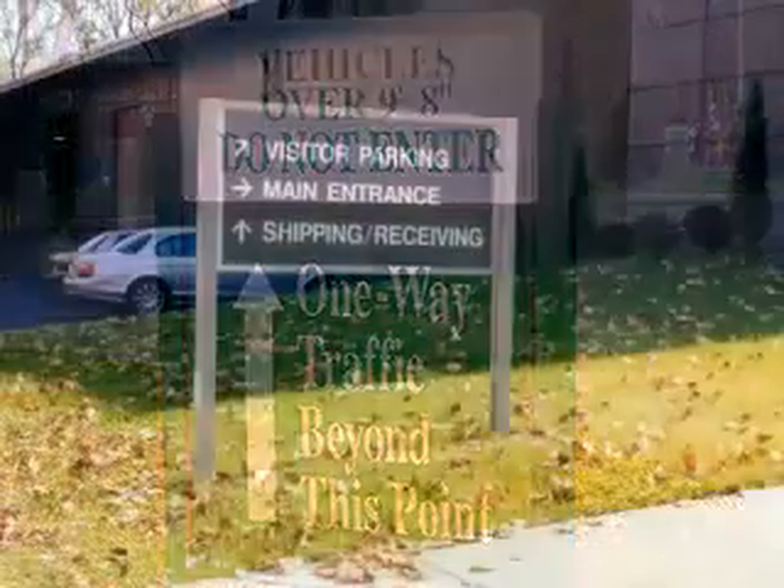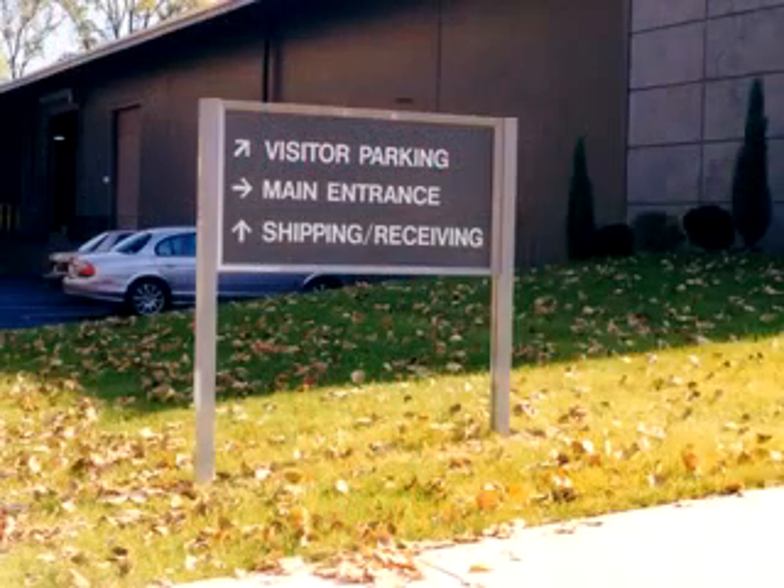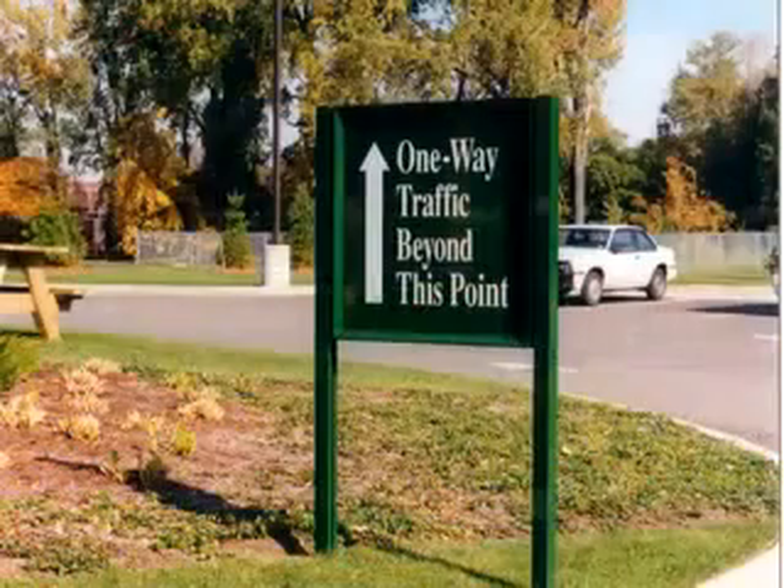The lead time is one week on this product. All post and panel signs can be customized by panel and message colors, as well as sign messages and size.